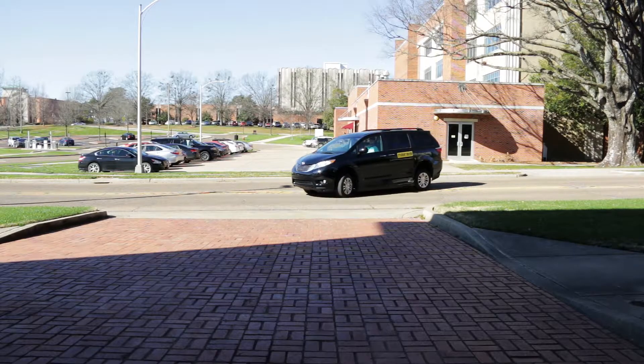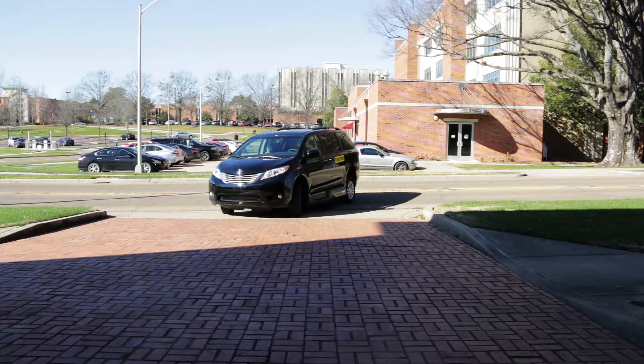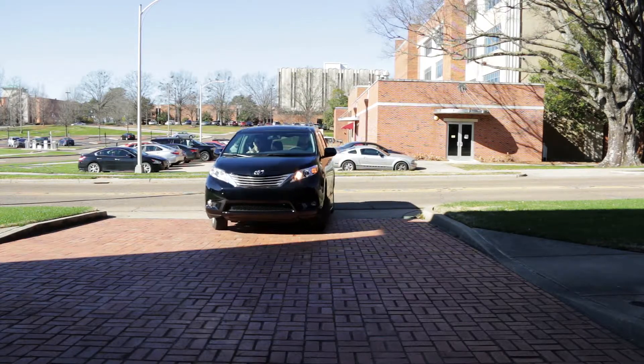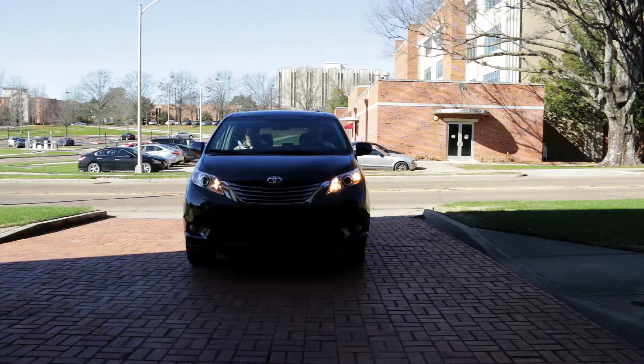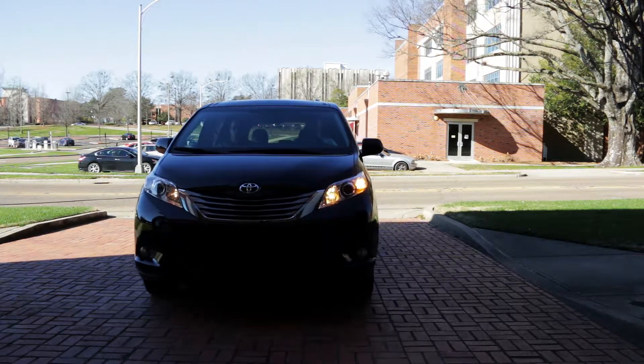Dylan Stubbs is driving a one-of-a-kind, state-of-the-art vehicle, outfitted especially for him through the assistive technology program at the Mississippi Department of Rehabilitation Services.